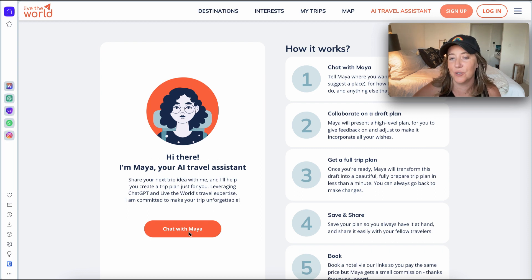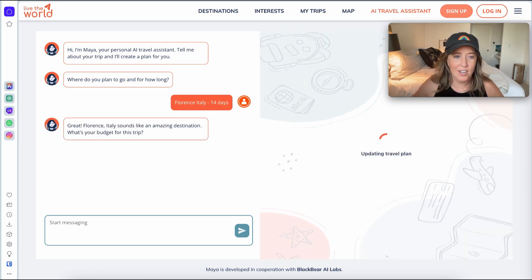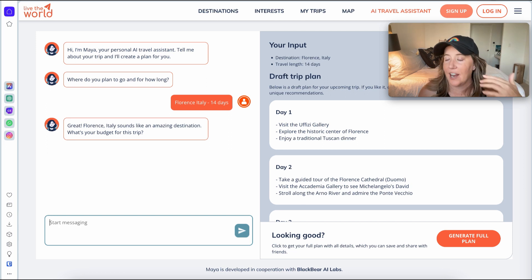The way the AI talks to you in Maya is really helpful for fact-gathering. First question: where do you plan to go and for how long? We're going to say Florence, Italy, 14 days. Next: what's your budget for this trip? Clients will say things like 'I'm going to Italy, plan me a trip,' and you might not think of questions like budget. You can make assumptions to keep the task moving and make changes as needed. Let's say unlimited budget.